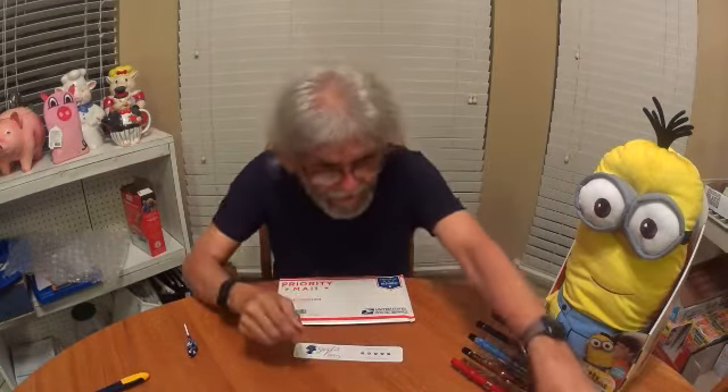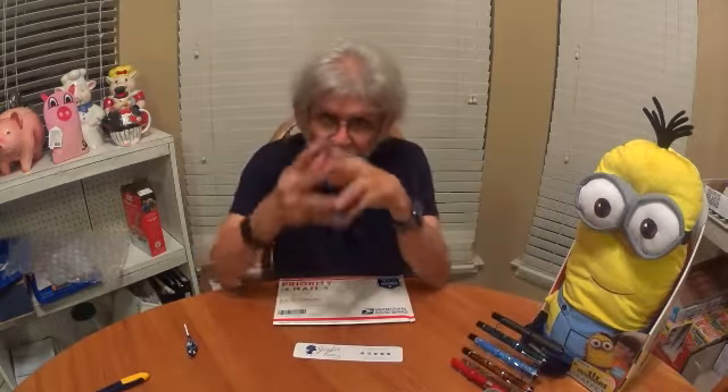Welcome everybody to Larry's Fountain Pens. My name is Larry Barones and this is where I talk about fountain pens, inks, paper, notebooks, journals, crayons, and coloring books.